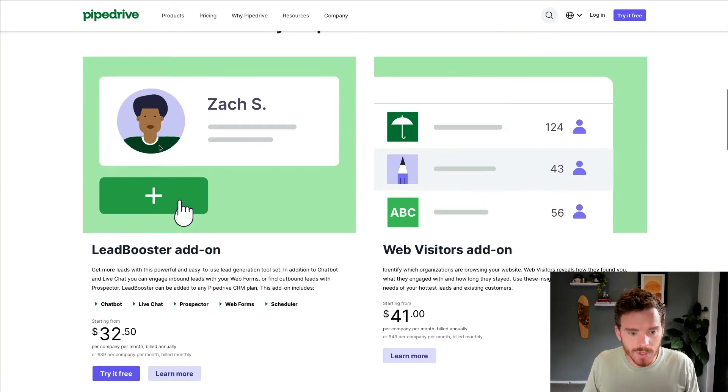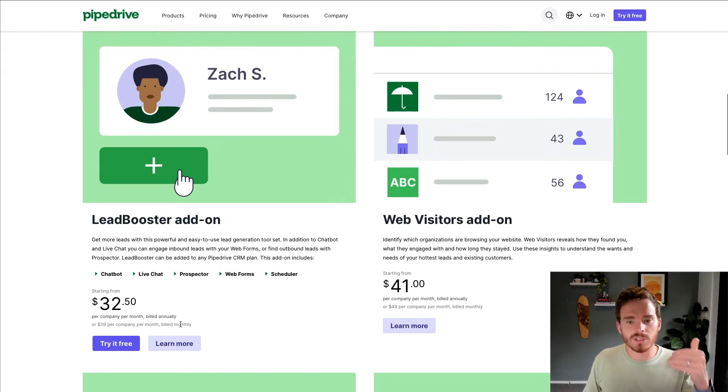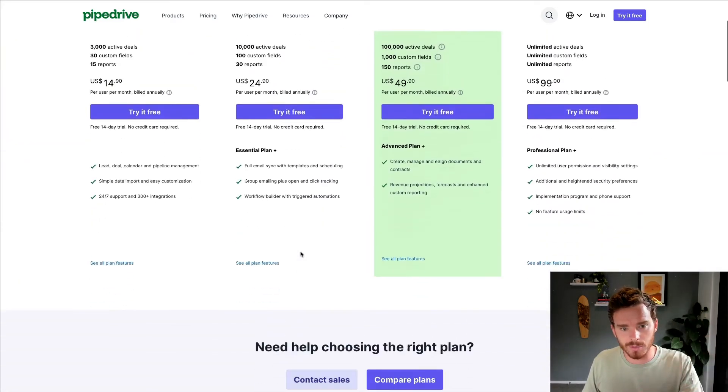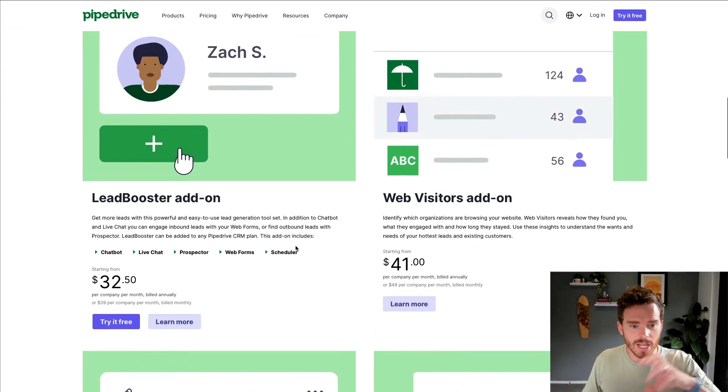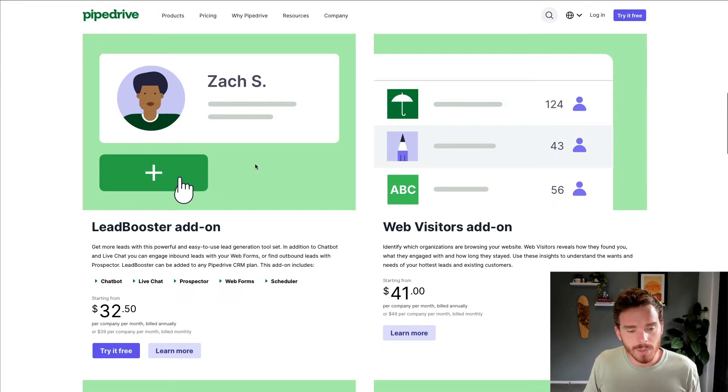The Lead Booster add-on comes with a chatbot, live chat, prospector, web forms, and scheduling capabilities. The pricing is $32.50 per company per month if billed annually, or $39 per company per month if billed monthly. Note that this switches to company pricing — you don't pay per user like you do with your main subscription. Lead Booster allows you to create website integrations for supporting live chats, and the web forms in particular are really useful.